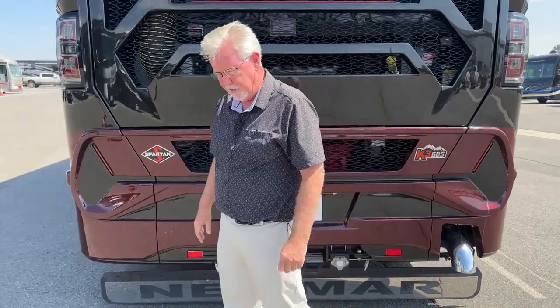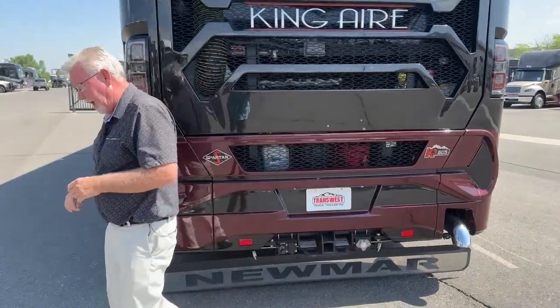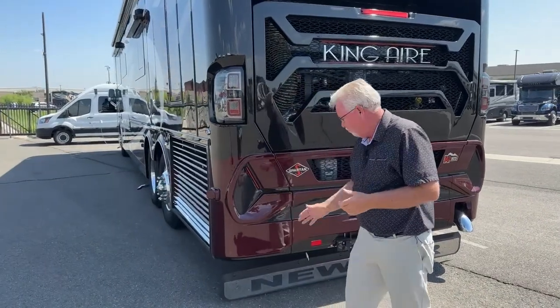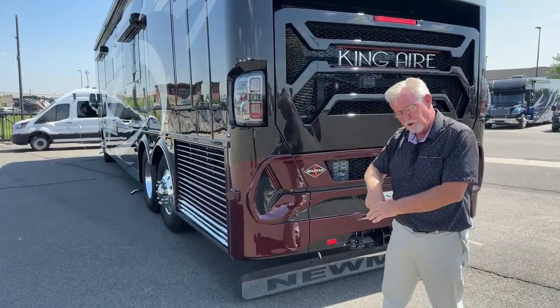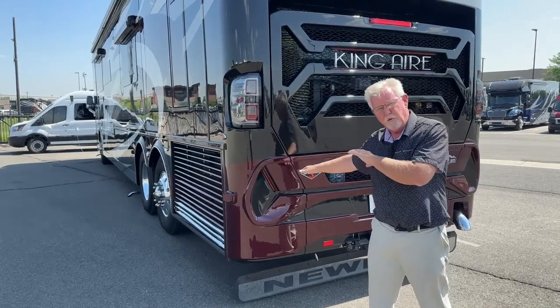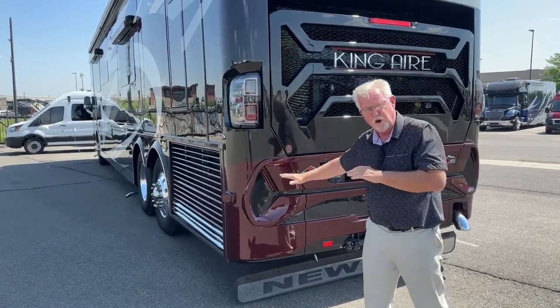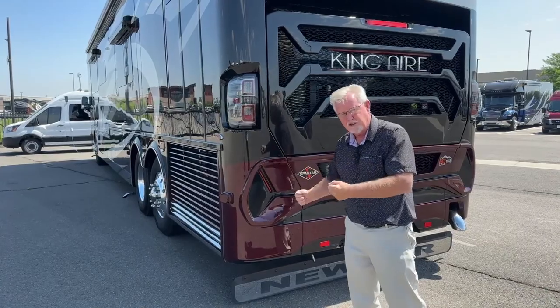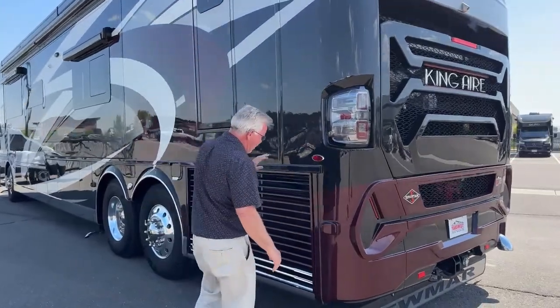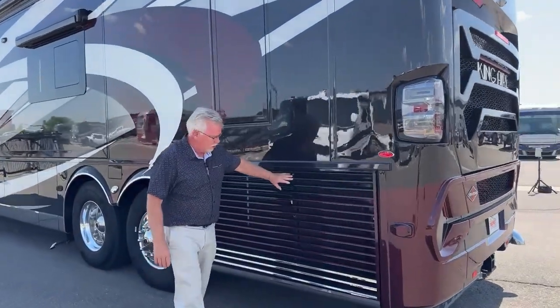There's a button inside called Safe Haul mode. Basically, if you've got 2,000 pounds of pin weight — which is a lot — it transfers that weight to the front of the chassis so you don't have it just hanging off the back. It makes for safer towing.